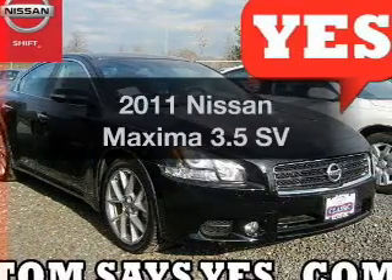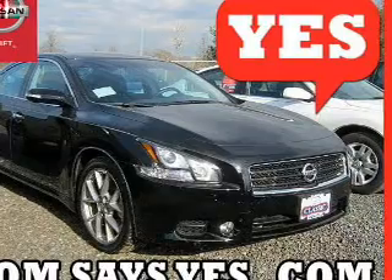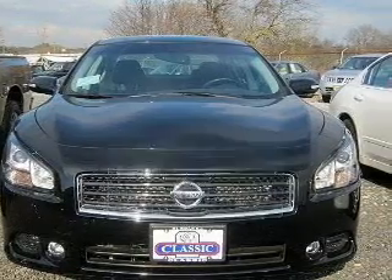Presenting the 2011 Nissan Maxima. If you're looking for a first-rate auto, this one could be yours today. Low emissions and the good fuel economy offered in this vehicle are important to you and to the environment.